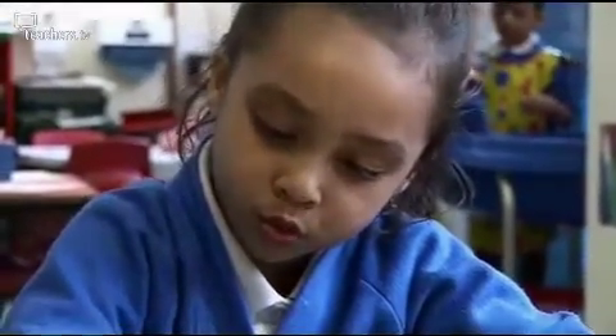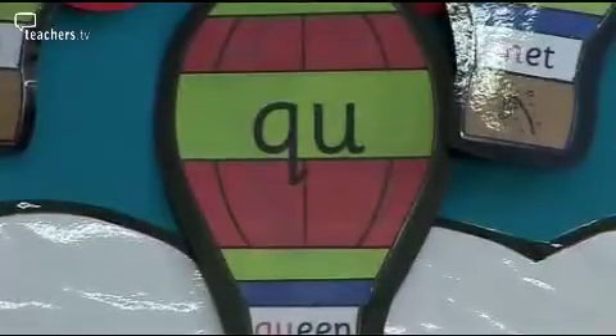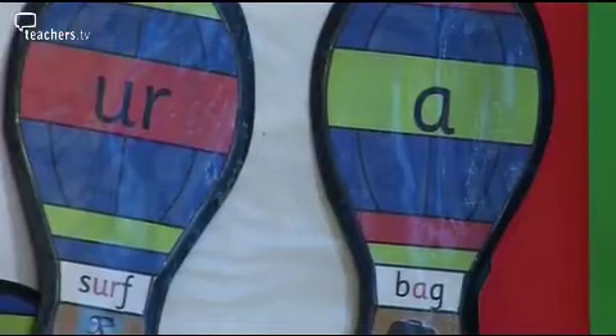During reception, the children learn all their 43 phonemes. Once they get into Year 1, we take these phonemes further and look at the alternative phonemes for that grapheme.